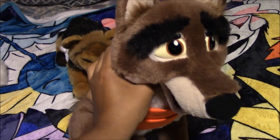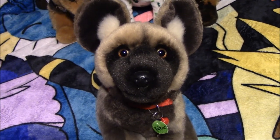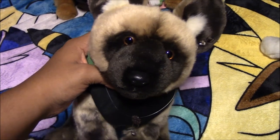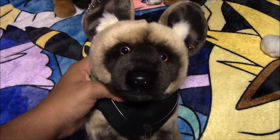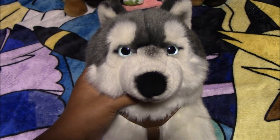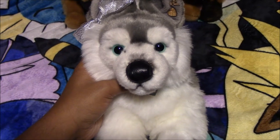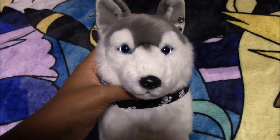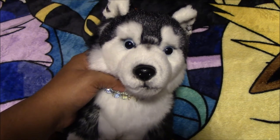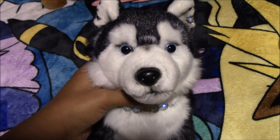Next we have this Balto plush from the Balto movie, from the thrift store. Next we have a Webkinz Signature African Wild Dog named Valkner, from eBay. Next we have another African Wild Dog named Zephyr Green — he is based off one of our own characters from our manga called Destroyers, from eBay. Next we have this Nikotoys Husky plush named Halo, from Amazon. Next we have this Living Nature Husky named Kaya, from eBay. Next we have this Living Nature Husky plush named Kai, from eBay. Next we have another Living Nature Husky named Neoma Crescent — she is based off one of our characters from our manga Destroyers, from eBay.